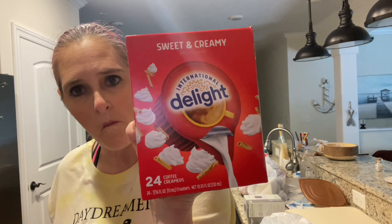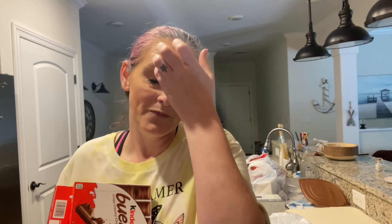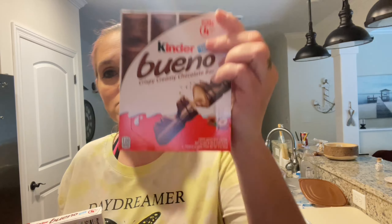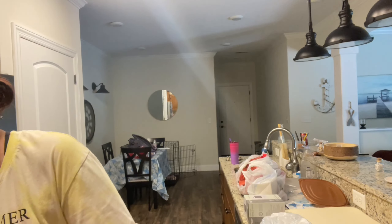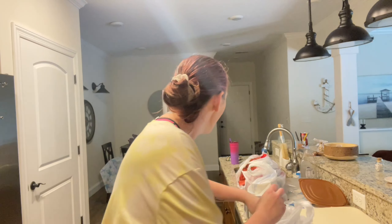I've never seen this before — I'm sure it's been there — but it's called Sweet and Creamy coffee creamer. I'm trying it. These are my favorite snacks, so I went ahead and bought two of them. I needed a can of refried beans for the tacos.